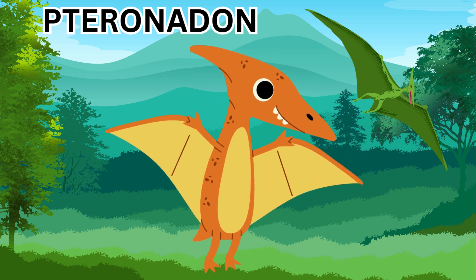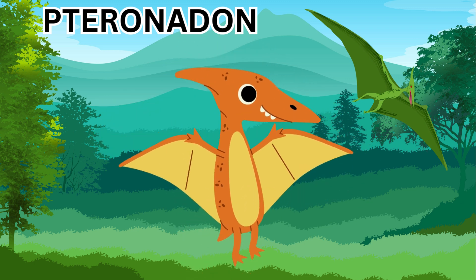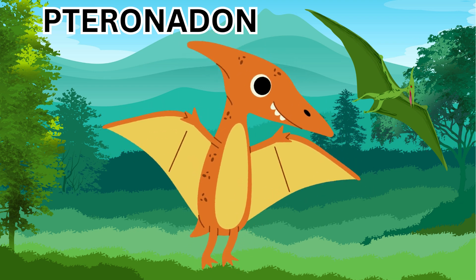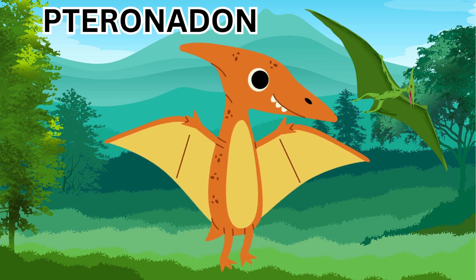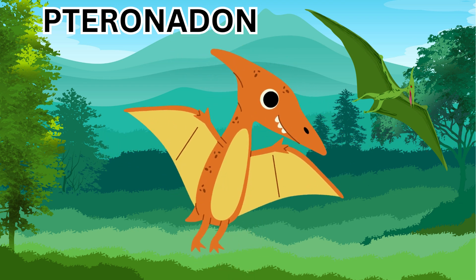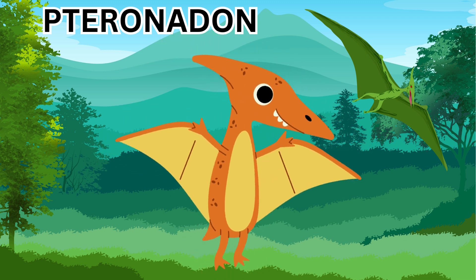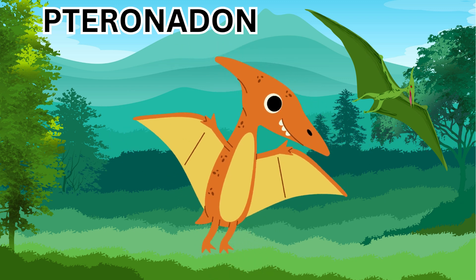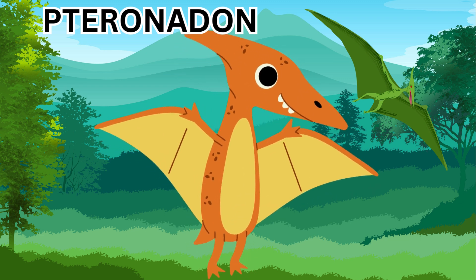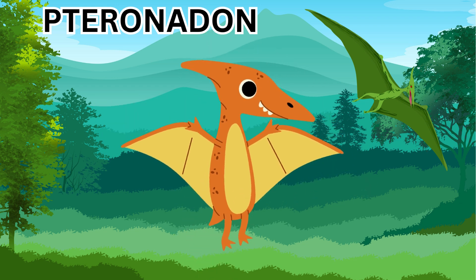Next is the Pteranodon. This wasn't really a dinosaur, but it was a flying reptile with enormous wings — very, very big wings — and it flies through the sky. It uses its long wings to glide over the water and catch fish. One fun fact about the Pteranodon is that it had wings that were longer than a car, making it an awesome flyer.